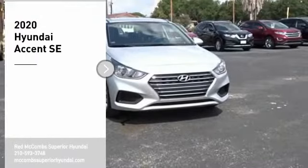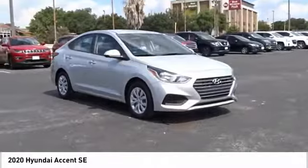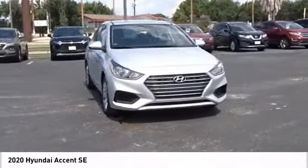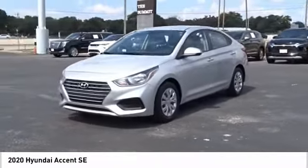Stop by and take a look at the 2020 Accent. Designed to keep you moving and leave boredom behind, the Hyundai Accent is affordable, fuel efficient and safe. A winning combination.